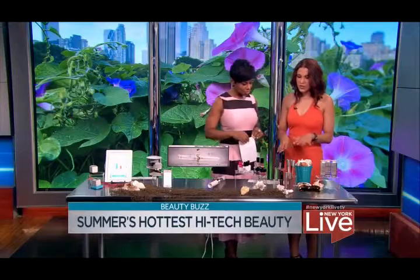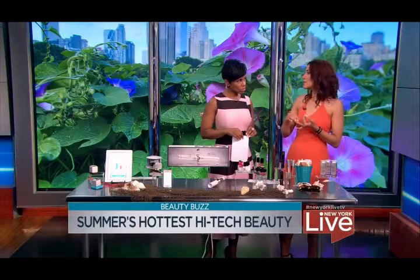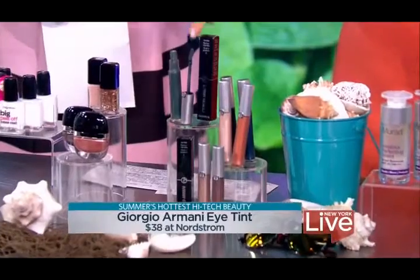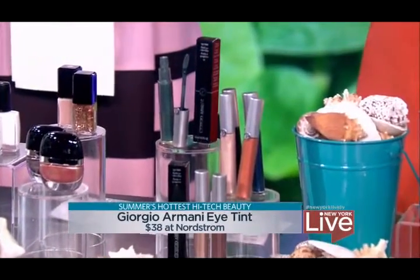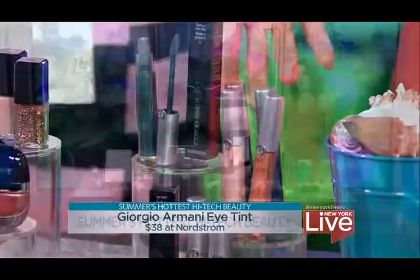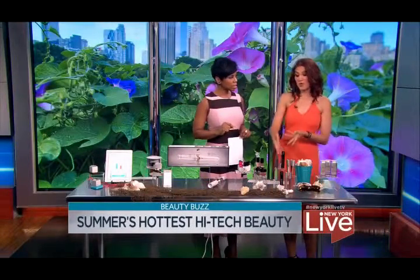This is an eye tint from Giorgio Armani — really beautiful. It features an innovative polymer with glycerin that lets you apply it as a liquid, and then it dries into a solid, so you get great payoff on your eyes and it won't run — perfect for summertime. It dries in about 30 to 45 seconds and it's $38 at Nordstrom.